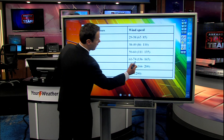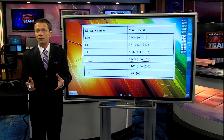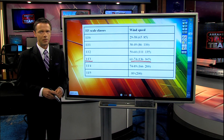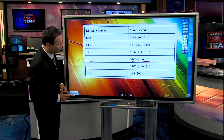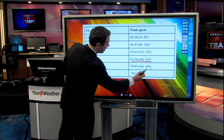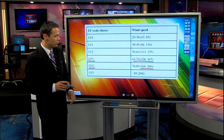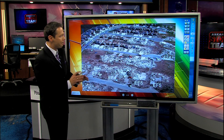And if you look at the winds, those are winds of 136 to 165 miles an hour. It is possible that when the Weather Service continues to investigate some of the damage, especially in Faulkner County, they may find some EF4 damage.